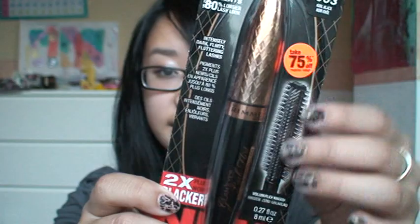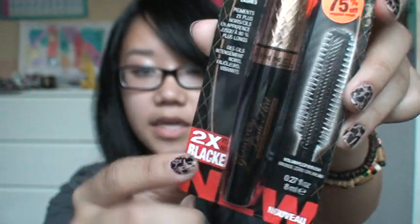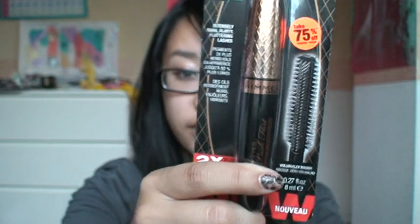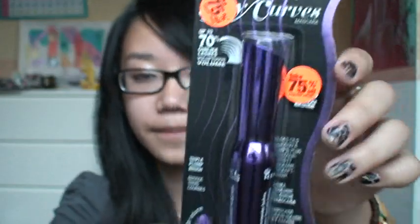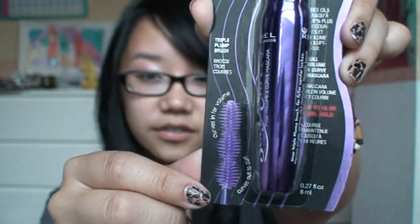I also got Rimmel's Glam Eyes Lash Flirt Mascara — it was 75% off. It has a brush where half of it is a comb and half is your traditional mascara brush, which I thought was kind of interesting. This was $2.10. And there's another Rimmel mascara called the Sexy Curves Mascara, also 75% off. It has three bulbs on the brush, which I thought was interesting, and I wanted to try that out. This was also $2.10.